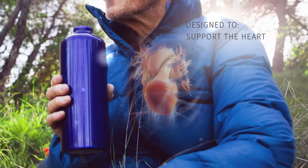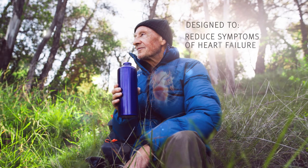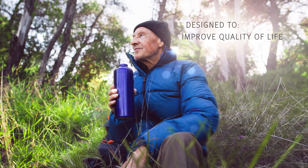AccuSynch is designed to support the heart, reduce the symptoms of heart failure, and improve quality of life.